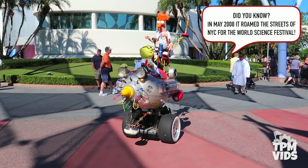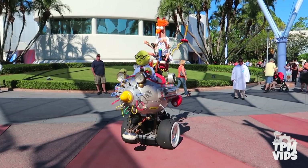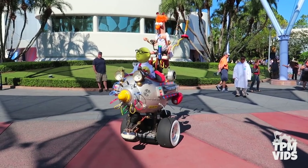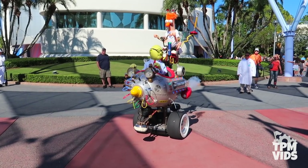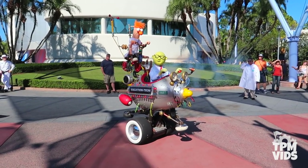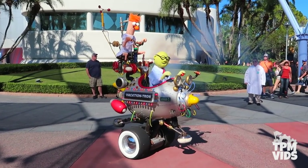Beaker, relax. This experiment is as safe as anything we have ever done at Muppet Labs. Here we go. First we're off to merry old London, England. And it can't be London without fog — fog that is so thick you won't even know you are not really in England at all.